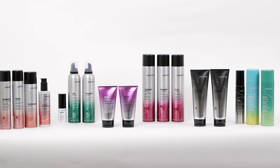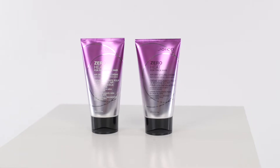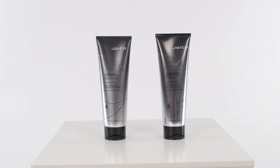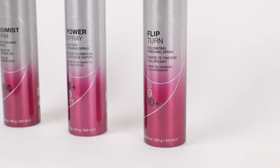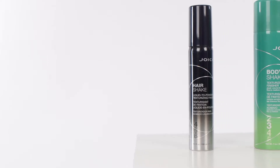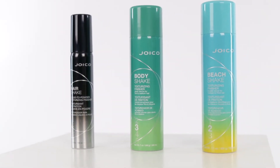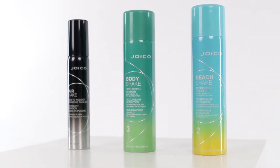We offer a wide variety of styling and finishing products. To make it very evident for you and to show what to expect from these products, we classified the portfolio in diverse categories. Our Shake series includes all texturizing stylers and finishers, with their own specific target group and benefits.